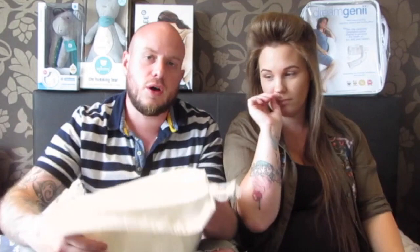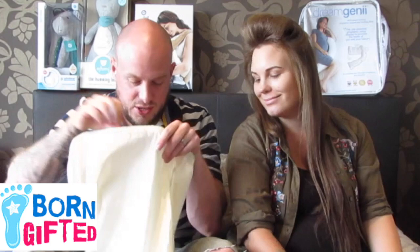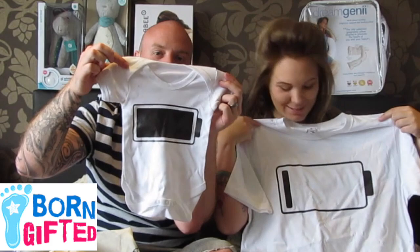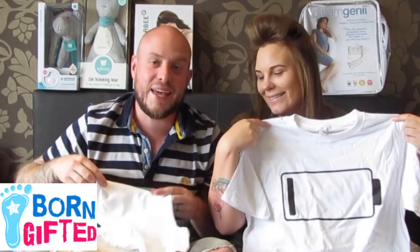This next is from borngifted.com — they've even sent a personalised bag. It comes in a set of two: a baby vest for when baby is full of energy, and a matching item for the exhausted parent. Basically when you become a parent you realise you have no energy left. Brilliant gift — and it's always good to include the dads too. It takes two to tango.